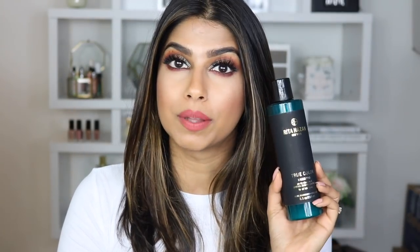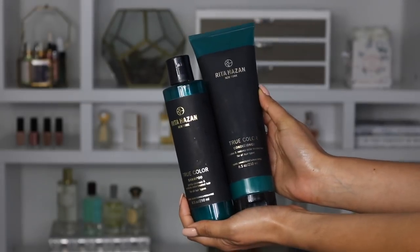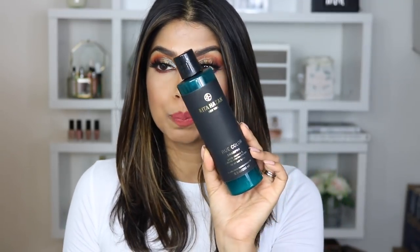Today I'm going to talk about two shampoos I've really been using more than others recently. The first one — I mentioned it in my last video and on Instagram — is from a brand called Rita Hassan. This is the True Color Shampoo, which cleanses and protects color-treated hair. That's perfect if you want to protect your hair color and prolong how long it lasts. It's super gentle but still deep cleans my hair.